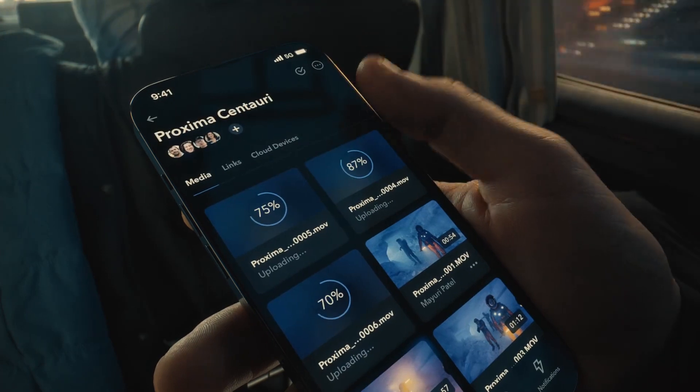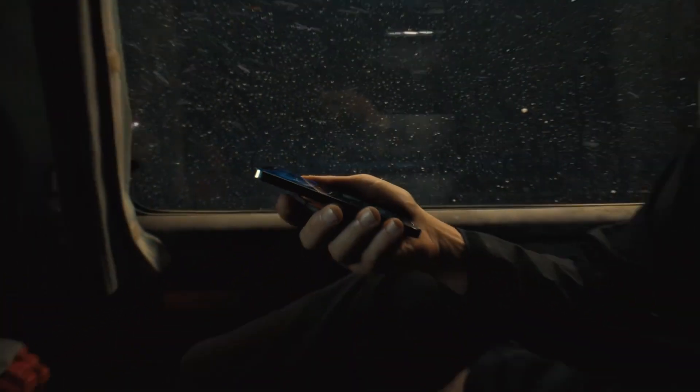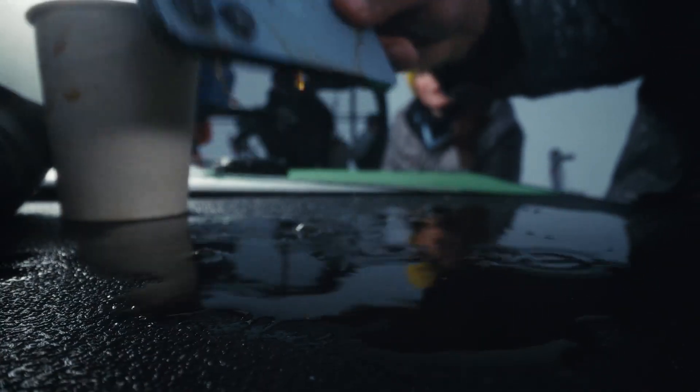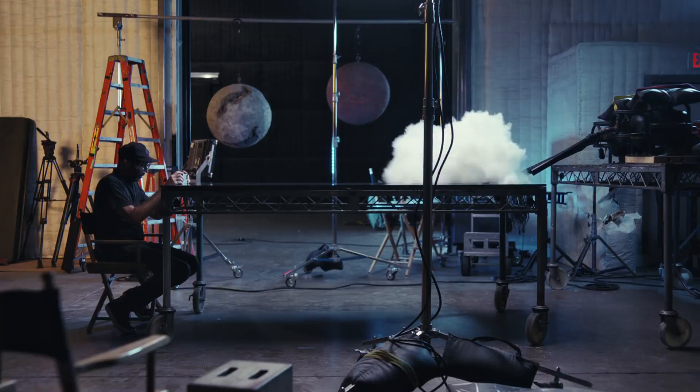Discover a new world in macro with the ultra-wide camera. And upload and download faster on the go with 5G. The superior durability of ceramic shield means iPhone 13 Pro is ready for any shoot, almost anywhere.